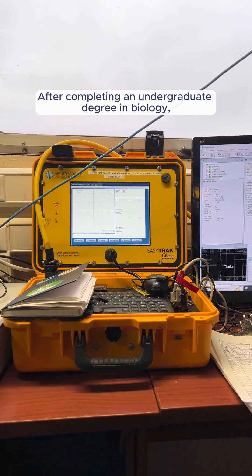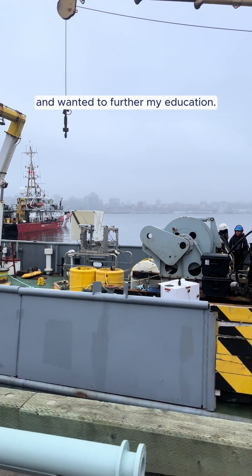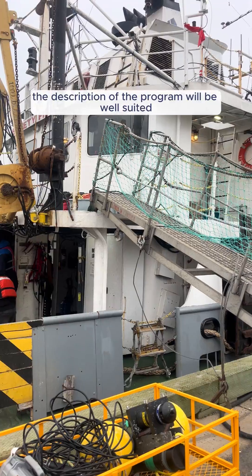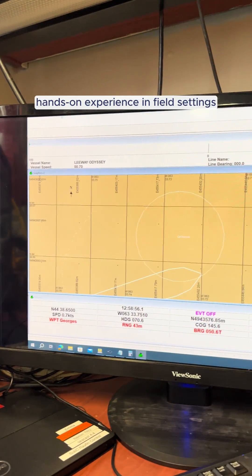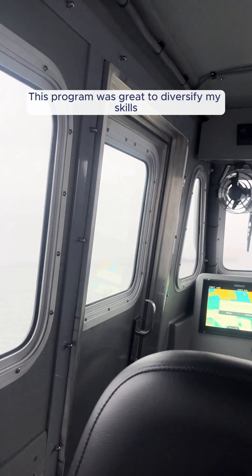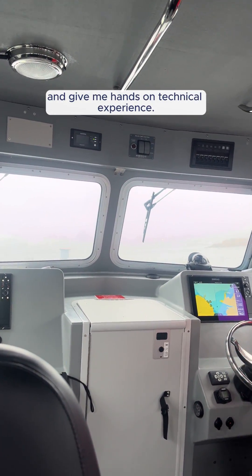After completing an undergraduate degree in biology, I always had an interest in the ocean sector and wanted to further my education. I came across the Oceans Technology program and thought the description of the program would be well suited for myself. Out of this program, I wanted to gain more hands-on experience in field settings as I found I lacked that in my university career. This program was great to diversify my skills and give me hands-on technical experience.